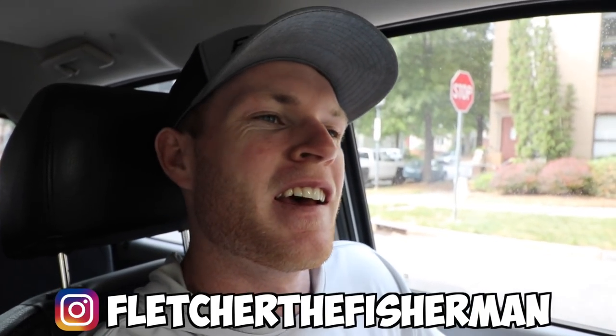Welcome back to another episode of Fletcher the Fisherman. Today we're doing something a little different — I've been looking around trying to find some new places to fish and found two ponds about 25-30 minutes away. I figured I'd give them a shot. I double-checked on Fish Brain to see if people have been catching fish, and it looks like some have been catching decent ones.